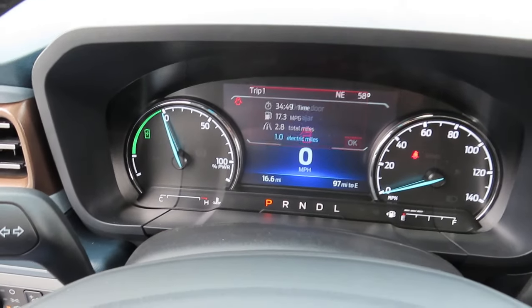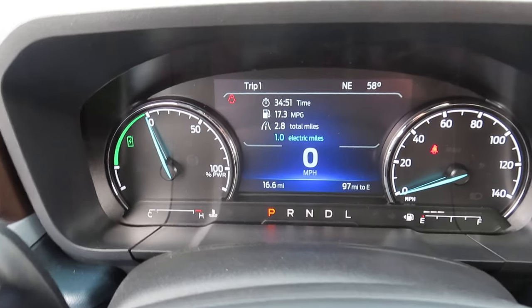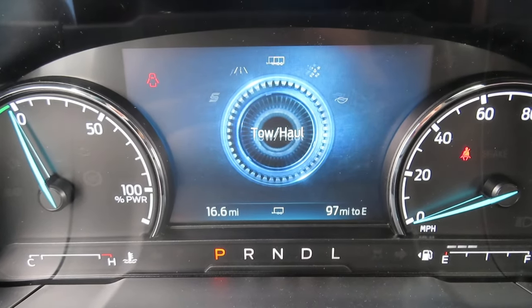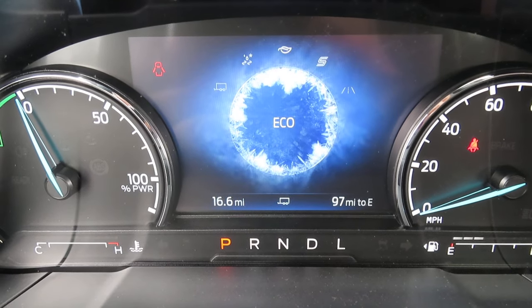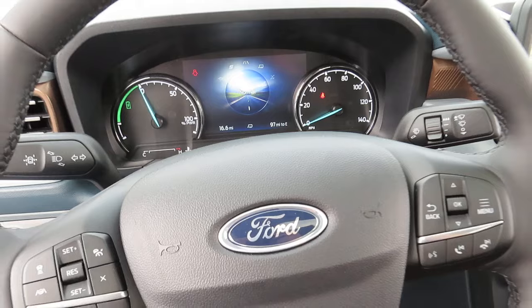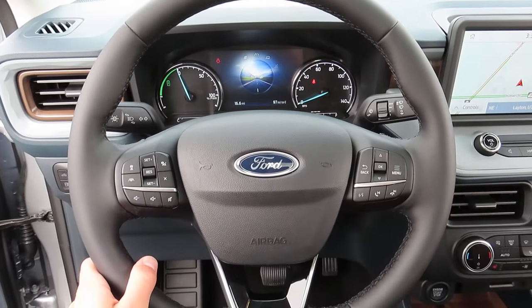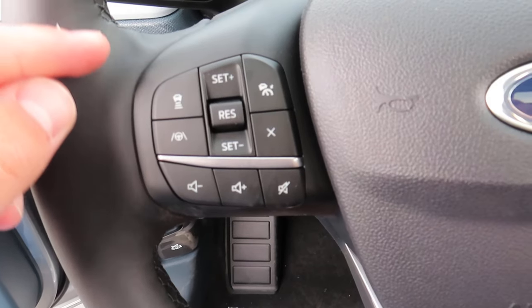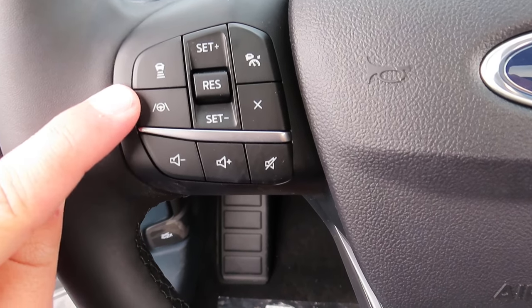This truck has your normal, tow and haul, slippery, eco, and sport modes. The steering wheel comes with your adaptive cruise control, which is right here, and just below that is your lane keeping.